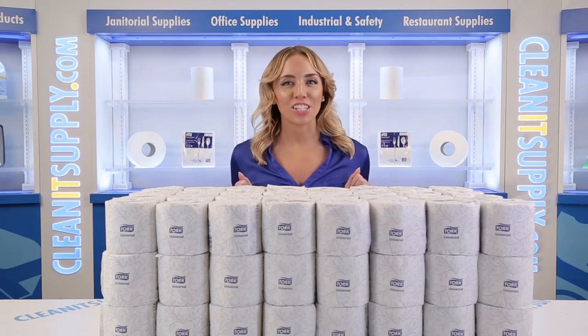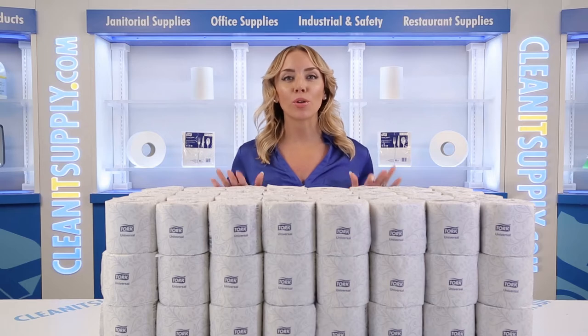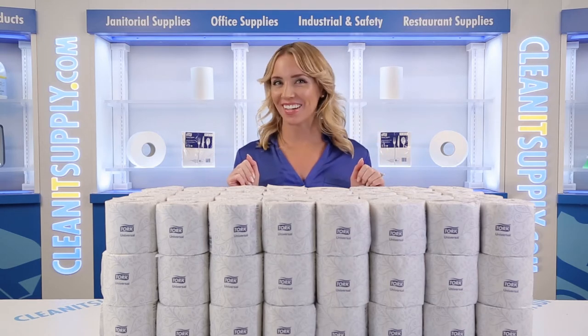Hi there, you're watching CleanIt TV with me, Alisha Marie, and this is a TORQ 1616 Standard 2-ply toilet paper rolls, 96 rolls per carton, detail product breakdown, available at cleanitsupply.com.